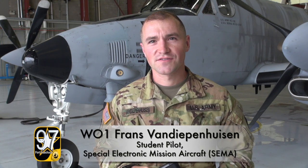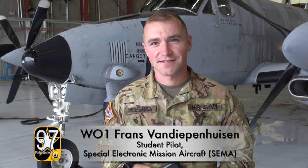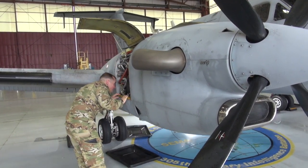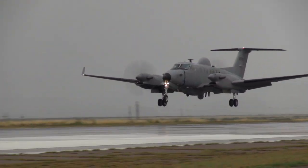I spent eight years as a Black Hawk mechanic and crew chief, then put my warrant officer packet in, got selected, and got selected for fixed wing. I flew out of CAE in Dothan and then came here for the RC-12 course. All soldiers are professional, but there's an inherent level of risk when it comes to flying, so you have to be on your A game at all times.